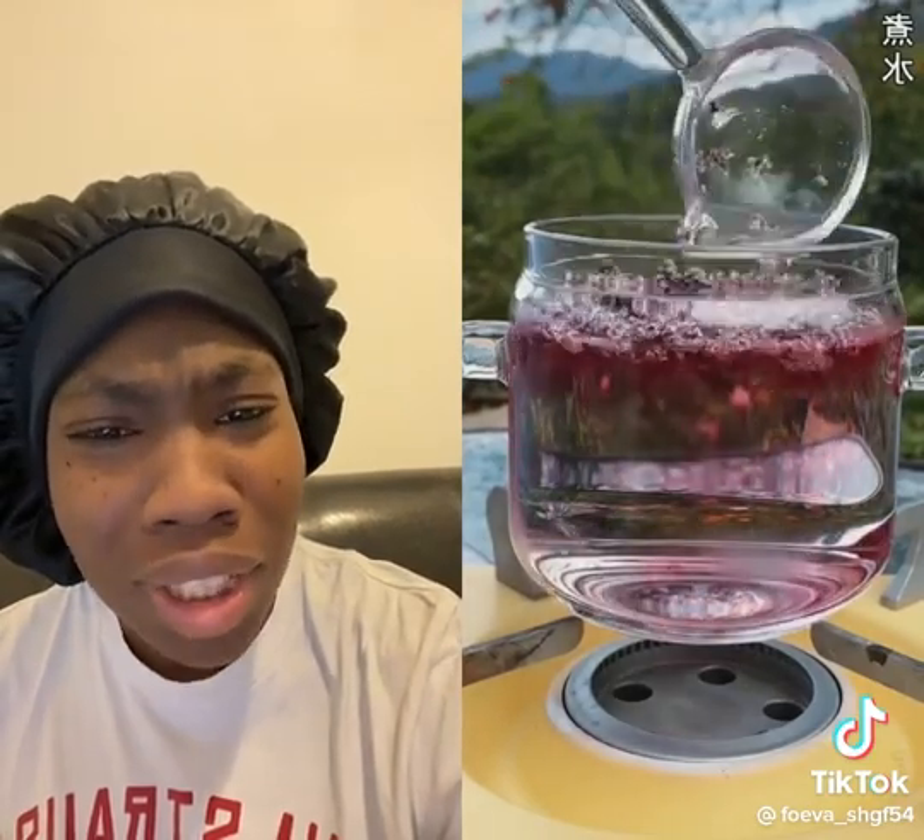Scooping it. Look at that — I keep saying this, Asian people have such nice things. Wow, it's already infusing in the water. That is a very strong red.